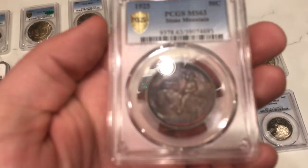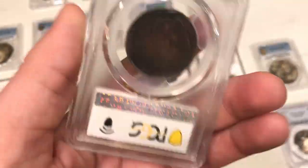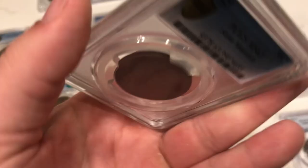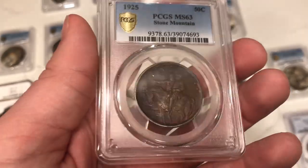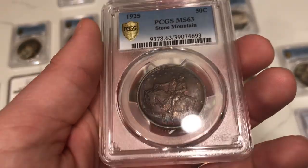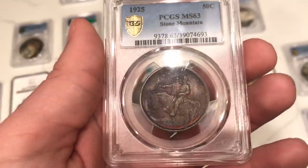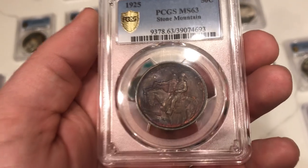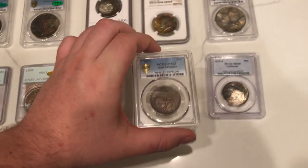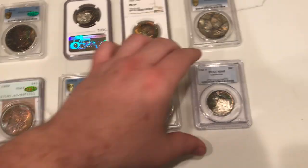This is a 1925 Stone Mountain commemorative. A lot of commemoratives don't have this much toning on them. When you're going to buy a toned commemorative, you really want one that's intensely toned. I'm going to be completely honest — I paid $850 for this coin, and it's only about a $100 coin if it were blast white. I had to pay up for this toning because finding another one like this with this color is very hard to find. I really haven't ever seen another Stone Mountain like it with that beautiful toning, unless it was a super high grade that sold for $5,000–$10,000.